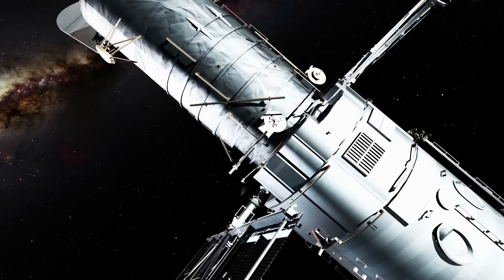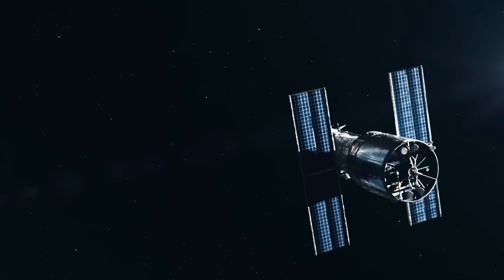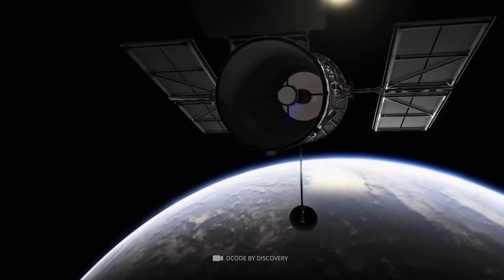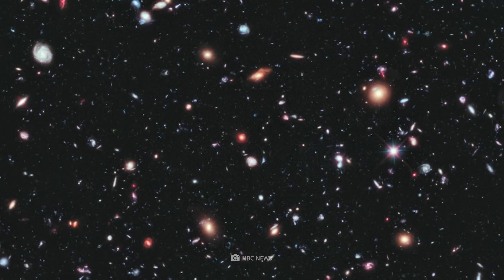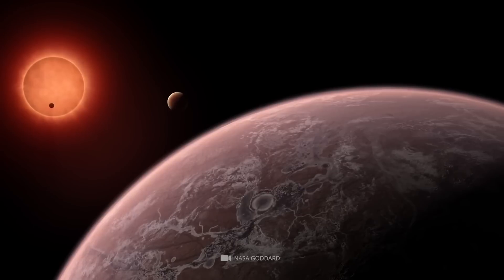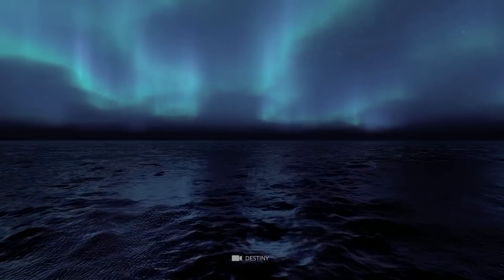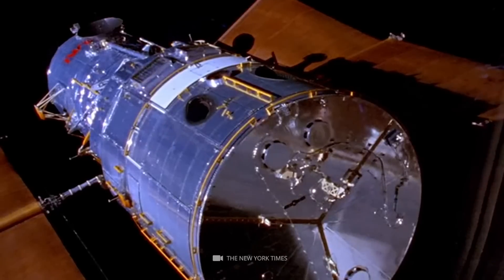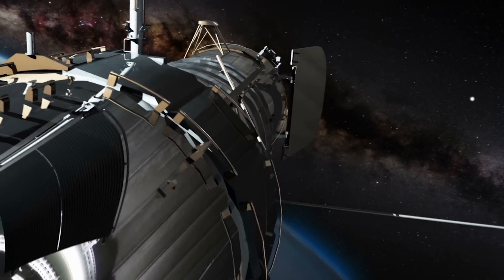The Hubble Space Telescope is one of NASA's most famous instruments. Since its launch in 1990, Hubble has captured stunning images of the universe that have helped scientists understand our place in the cosmos. Its ability to peer deep into space gives us a glimpse of the universe as it was billions of years ago. Hubble's images helped confirm the existence of dark energy, and it has been used to study exoplanet atmospheres and discovered water on some of Jupiter's moons. In 2021, Hubble's Wide Field Camera 3 experienced a glitch, but NASA engineers fixed the problem remotely, and the telescope continues providing stunning views of the cosmos.